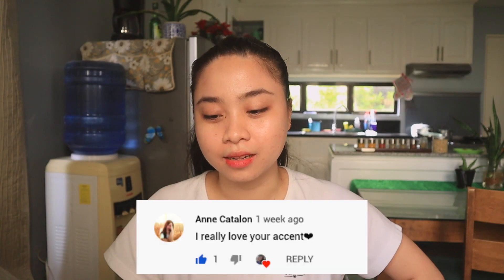Next: 'I really love your accent.' Thank you so much, Anne. I just practiced it while working, since we were talking to a lot of customers from other countries and we spoke in English. And actually, I'm also Bisaya, so I'm not very fluent in Tagalog. That's why I'm speaking in English. But thank you so much, Anne.